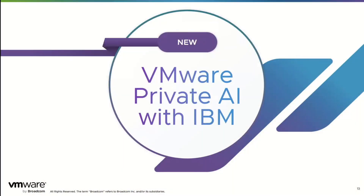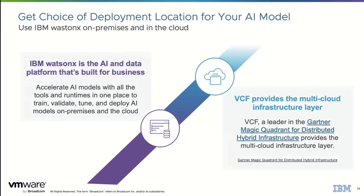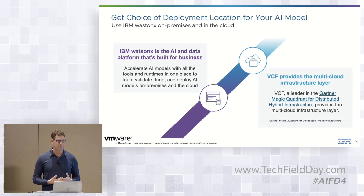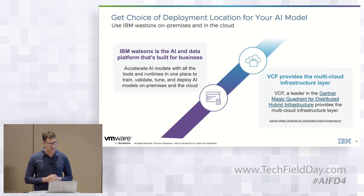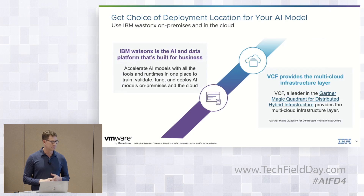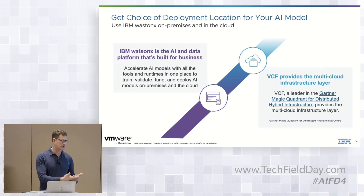Moving on: VMware Private AI with IBM. This comes up quite a bit — I just had a customer conversation yesterday. One of my customers is running IBM WatsonX and really likes it, but it's in the public cloud. The challenge is they have data that, for compliance reasons, they can't put in the public cloud. When they saw this announced at VMware Explore, they were pretty excited. The idea is we can take IBM WatsonX — the entire data platform — and pair it with VMware Cloud Foundation to bring you, effectively, IBM WatsonX on-premises.